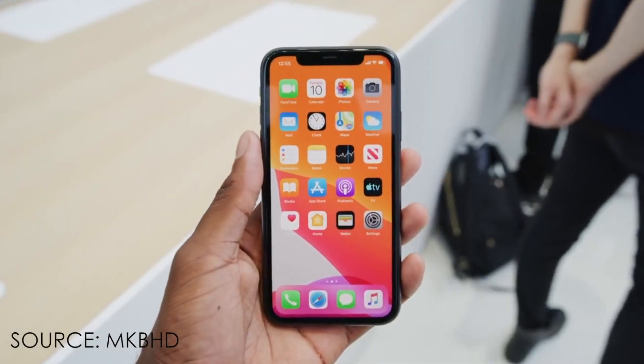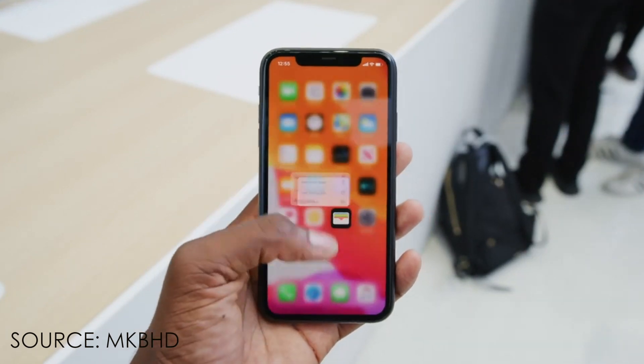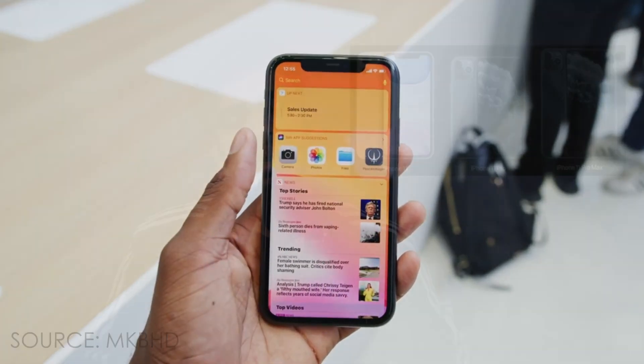The iPhone 11 has a 6.1-inch IPS display with a resolution of just 720p. The iPhone 11 Pro has a 5.8-inch Super AMOLED display, and the iPhone 11 Pro Max has a 6.5-inch Super AMOLED display. There are no 3D Touch on these models.